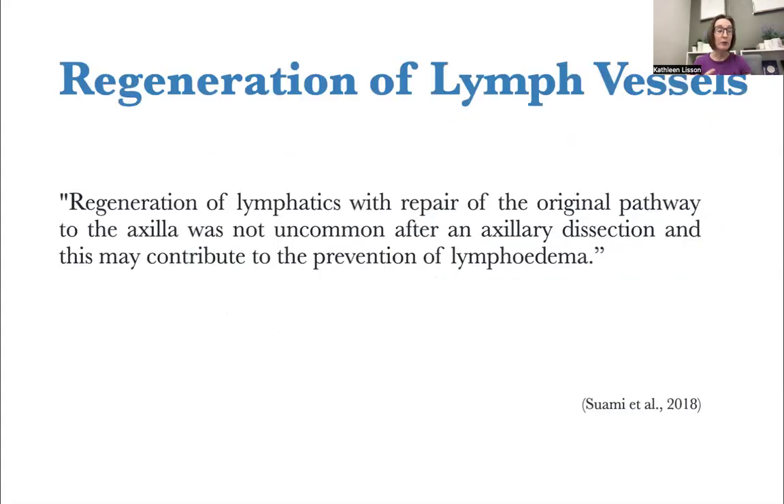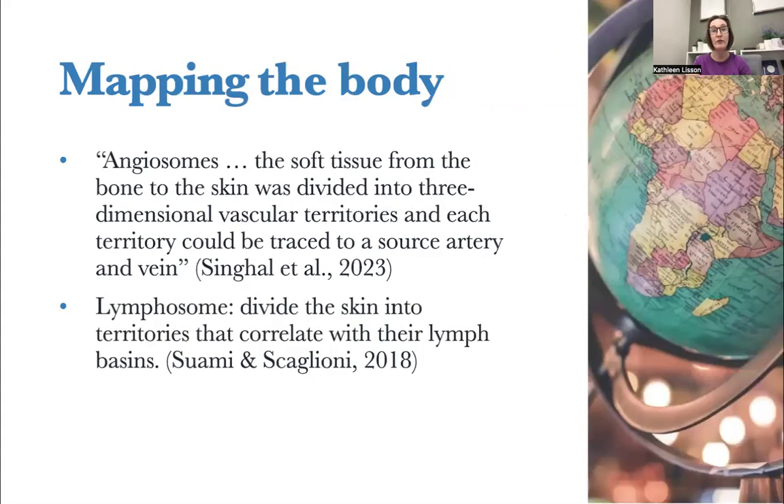Regeneration of lymph vessels may explain why some people develop lymphedema and others don't, even with the exact same cancer treatment presentation. Regeneration of lymphatics with repair of the original pathway to the axilla can happen after axillary dissection. This may contribute to the prevention of lymphedema. So if we're taking a trip to that lymph node, we have a map, and we need to know about this map of the lymphatic system.